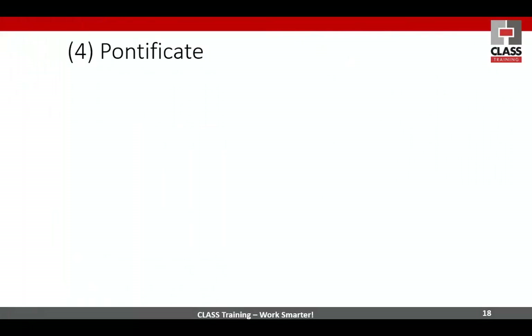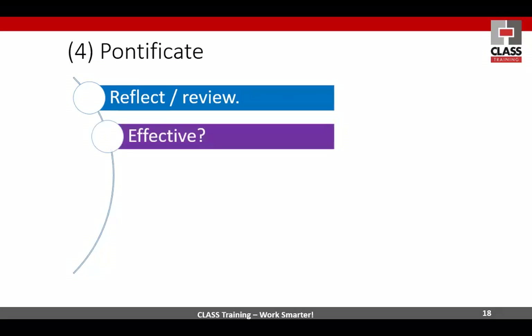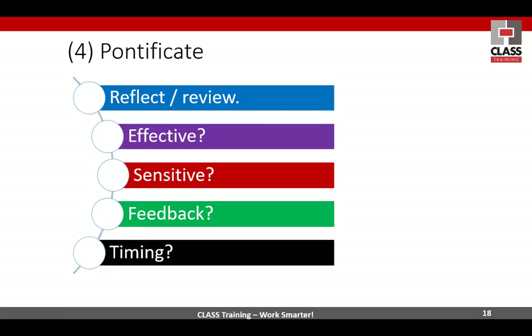Pontificate — what does that mean? Basically: reflect and review. How did it go? Was it effective — not just efficient? Every time I go over the reviewing or pontificating I've done something wrong, or could have done something better — and you'll always do that. It won't be perfect. Any feedback? Hopefully people can say, oh yeah that was good but I wanted to learn more about this. Have some sort of feedback mechanism, and review your timing — did you go overboard or not?